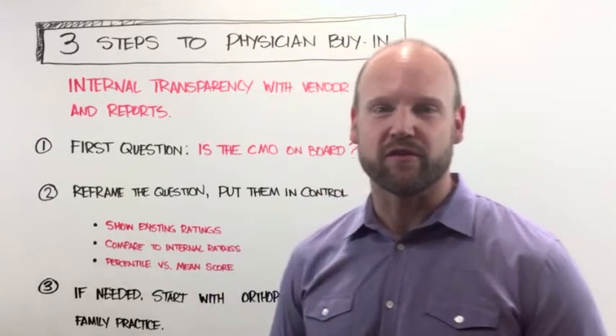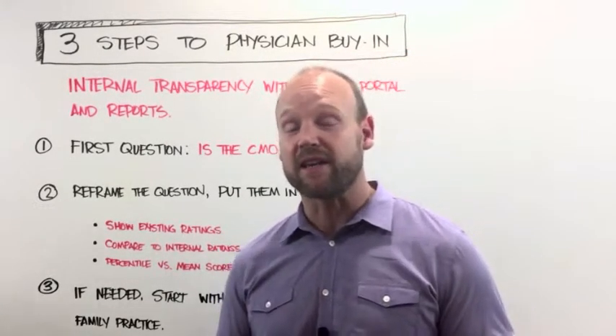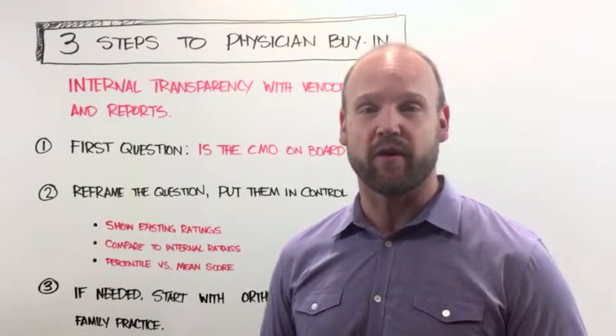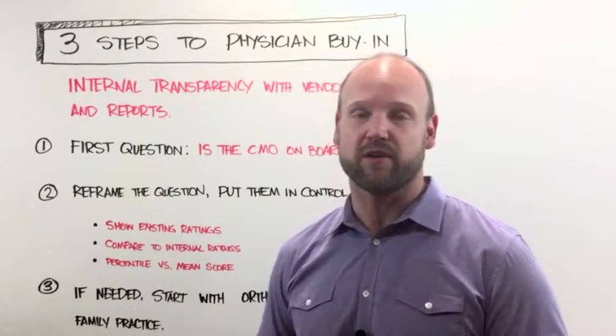Hey guys, welcome back to Whiteboard Friday. This is Noel Coleman with Connect Healthcare, and today we're going to talk about something that I get questioned about a lot. Today we're going to walk through a three-step process for getting physician buy-in around transparency and patient experience.